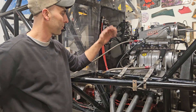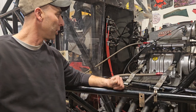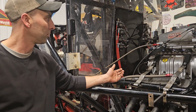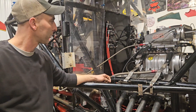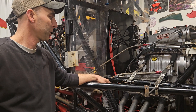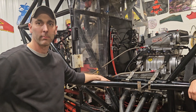We have throttle position sensors so that when he gets into a jump and nails the throttle quickly with a big percent change in throttle, it gives it additional fuel. We also have individual smart coil packs — they'll vary the voltage to the spark plug at different boost or vacuum levels. Those are just some of the things that make the engine more efficient and hopefully produce more power.